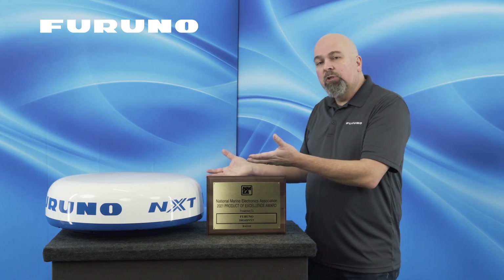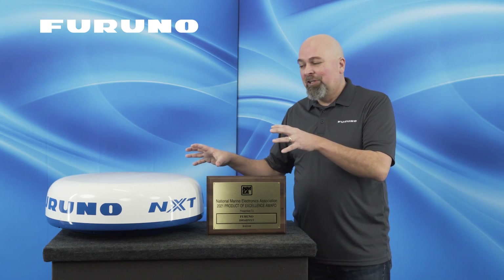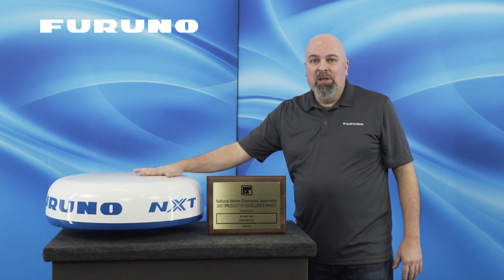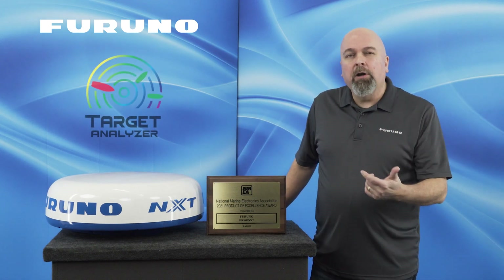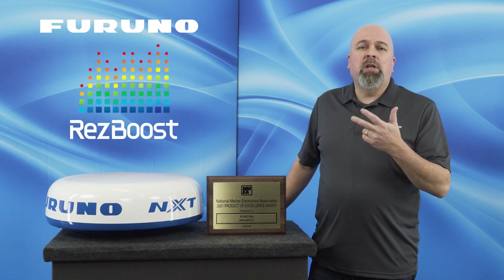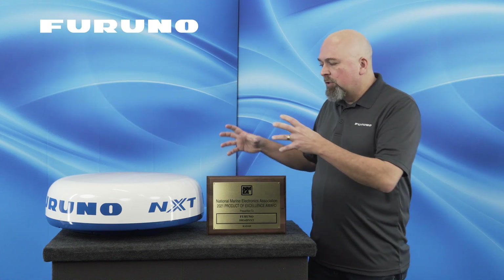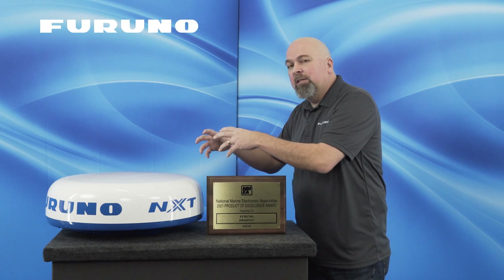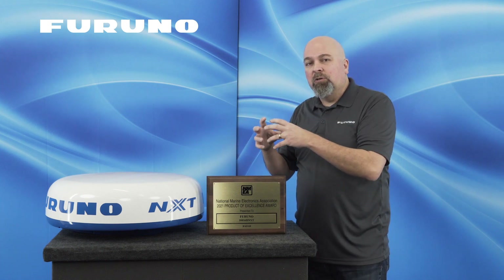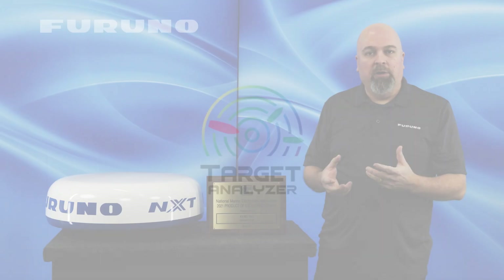So what makes it so special? It has Furuno radar technology, which is the biggest plus, but it also has amazing features like target analyzer, target separation, res boost, dual range, ARPA, and true echo trails. All those features combined inside this radar make it so special. Let's cut over to Eric Coons and he'll give you a demonstration on how each of these features work.